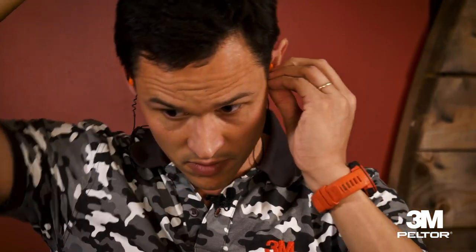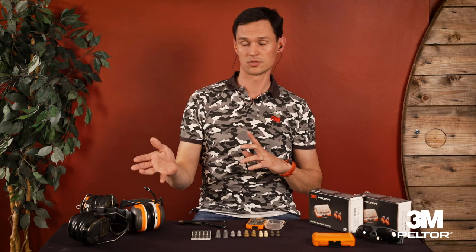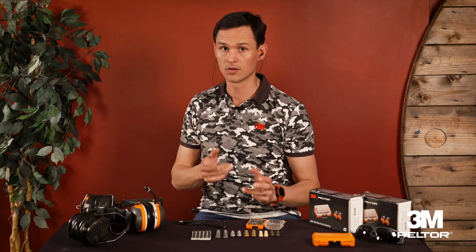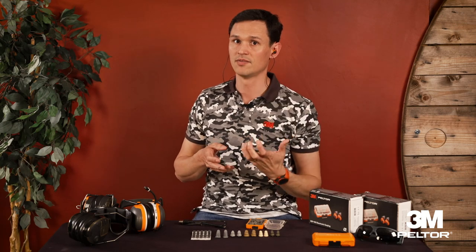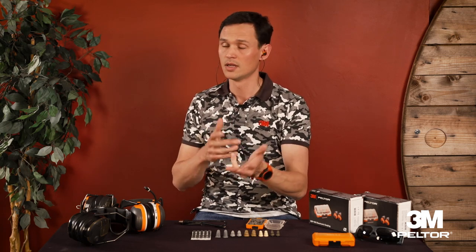The two earplugs are independent. A key advantage over a standard helmet: we talk a lot about hunter's deafness — when a hunter shoots from the right shoulder, often without protection, the left ear, which is closer to the barrel at an angle, gets more damaged by the gunshot. With repeated shots, the left ear becomes deafer, and you can compensate for this hearing difference with different attenuation levels on the two earplugs independently.